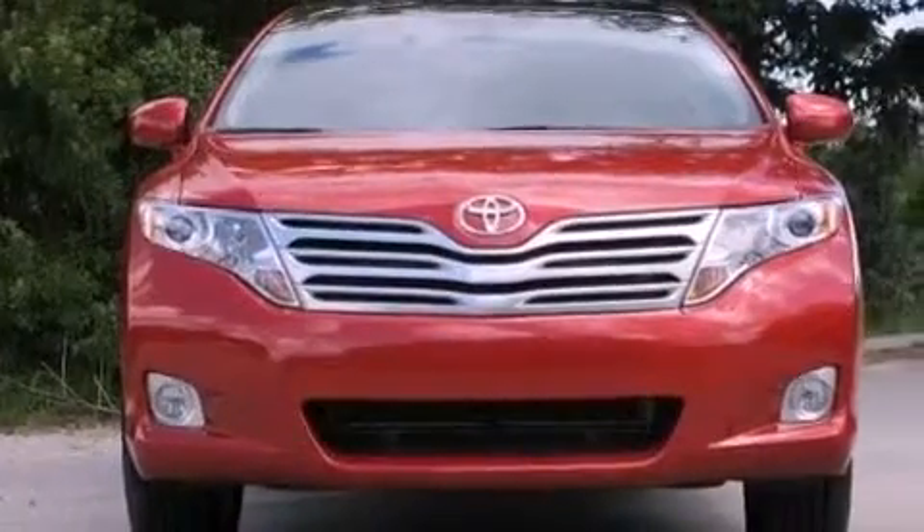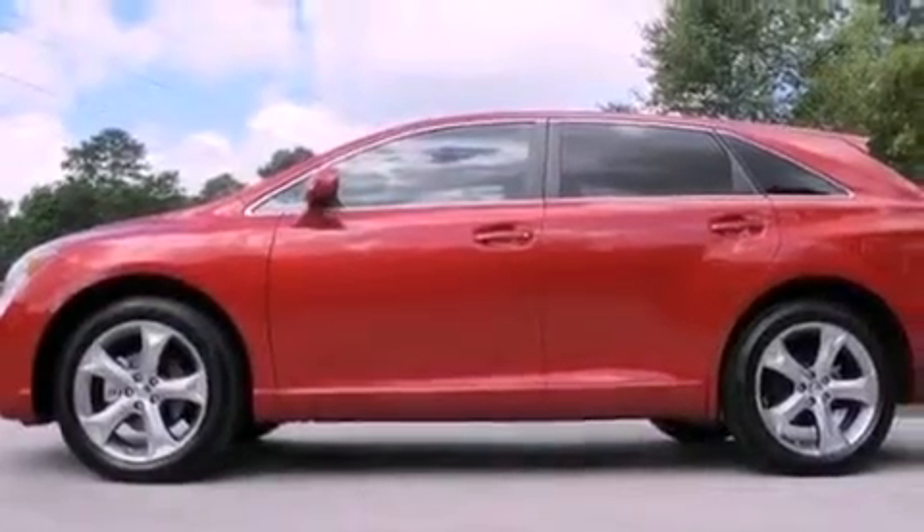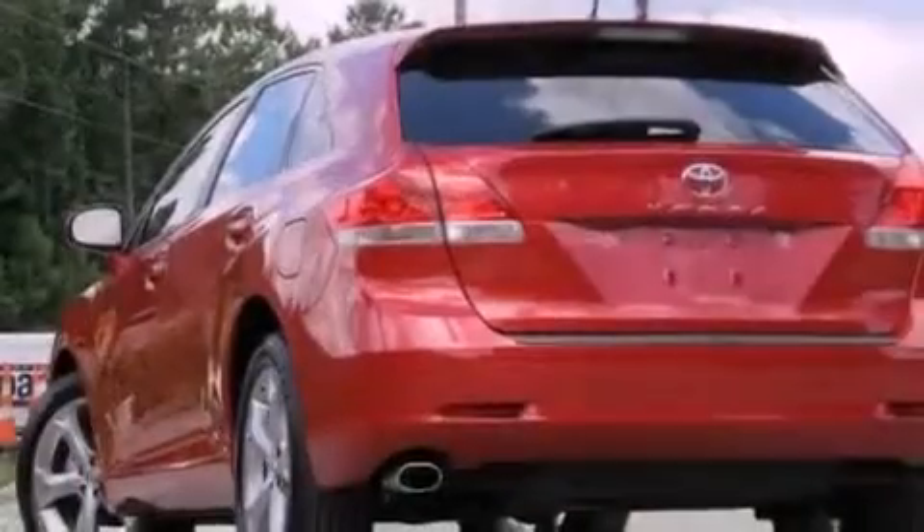Its top features and packages include the comfort package, a low tire pressure indicator, 20-inch alloy wheels, and traction control and stability control systems.